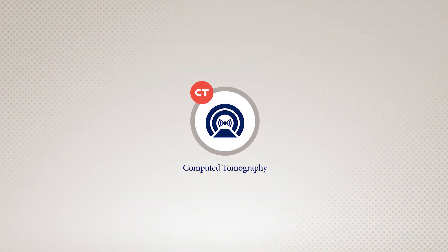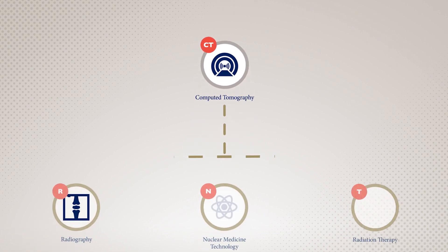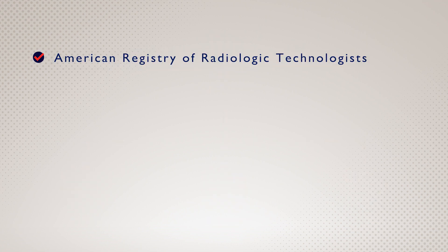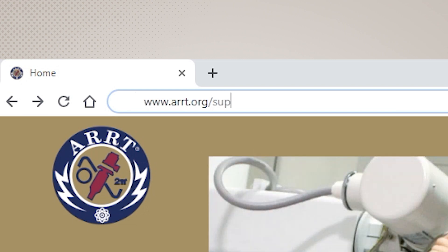For example, if you'd like to pursue a credential in computed tomography, you need to first have a credential in radiography, nuclear medicine technology, or radiation therapy. In most cases, you'll earn your supporting credential from ARRT, though sometimes you can earn it through another organization. For a complete list of supporting categories for all disciplines, visit ARRT.org/supporting-category.